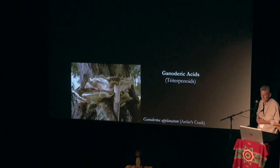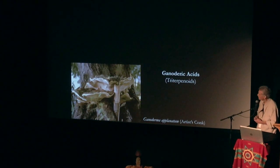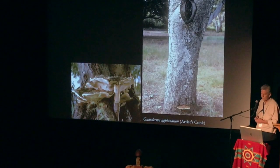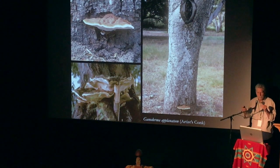Ganoderma — ganoderic acids. This is ling zhi. Ling zhi is a Ganoderma with its own ganoderic acids: triterpenoids, liver protection, anti-tumor activity. It's looking pretty interesting that there might be a link between their mode of decomposition and their ability to serve as medicinals.